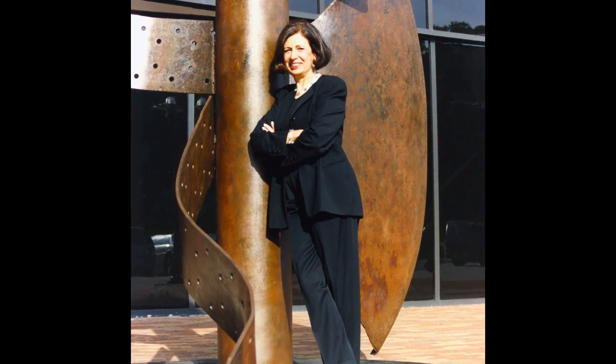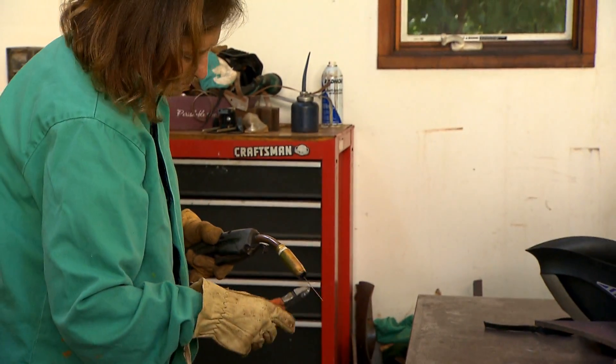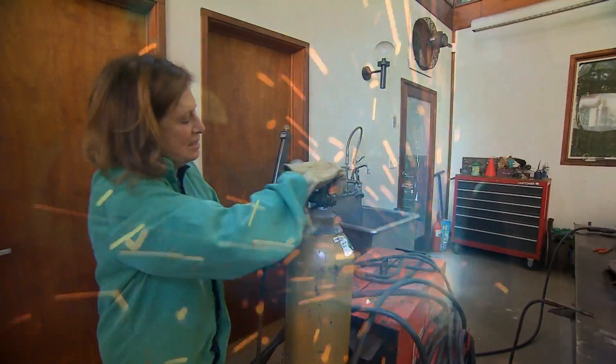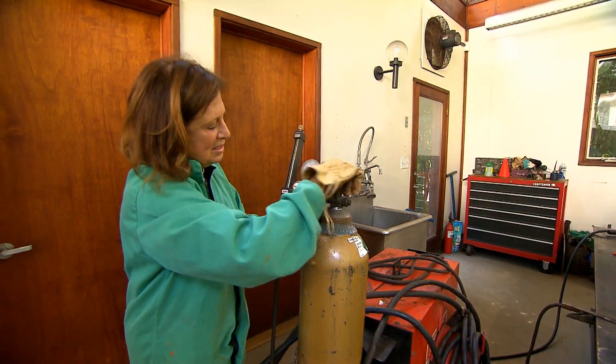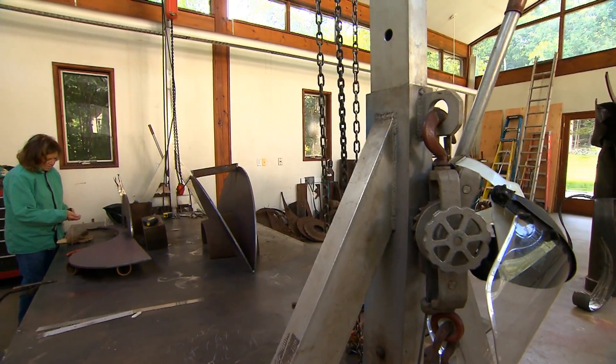I discovered sculpture when I was pregnant with my fifth child. A friend knew I was an artist and called me up to ask if I would like to learn to weld in her aunt's studio. As I lit the torch for the first time, a big boom happened because I didn't have the oxygen and the acetylene in the right mixture. So that was a bit scary, but I was hooked. I loved it.